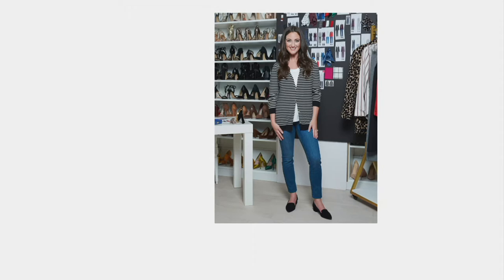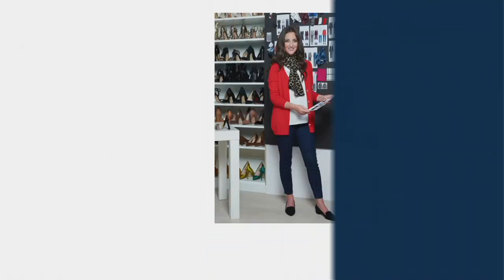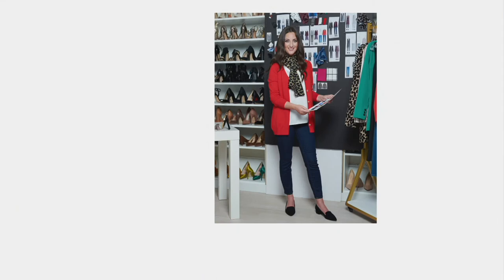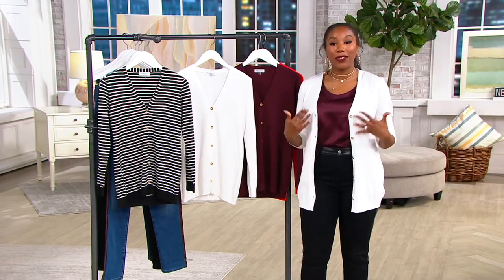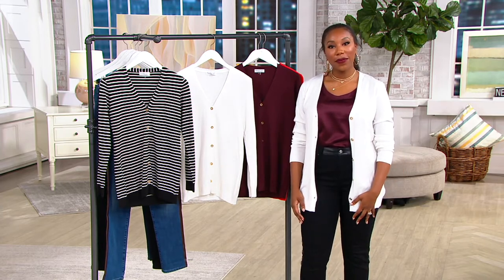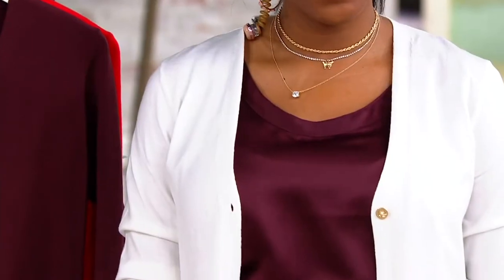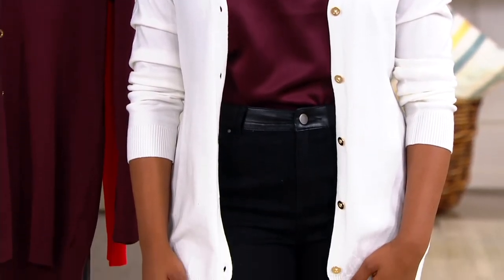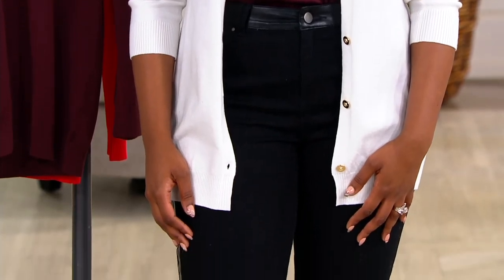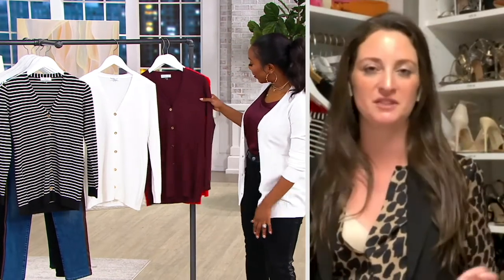Sizes 5X through extra extra extra small available across the board. Just reduced — first time we're seeing it at this price, with your easy pay of $12.39. Michaela, there's something about the way you designed this where it still has a flattering silhouette when it's open — because sometimes if you leave it open it's a little boxy. But this is still flattering open. We really wanted to follow the lines of the body.